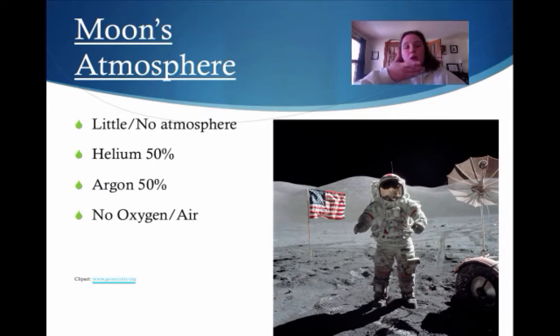That's why you always see astronauts with helmets and shields, because they need to pipe in the oxygen to breathe.